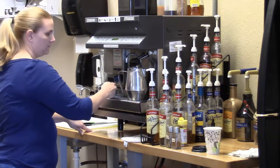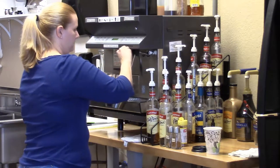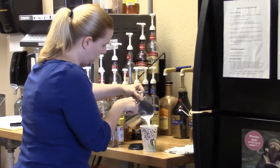They come in a variety of flavors. Our most popular are vanilla, hazelnut, and caramel. Our espresso is a six bean blend and it's very mellow, not bitter at all. And we offer 2%, almond, and skim milk.